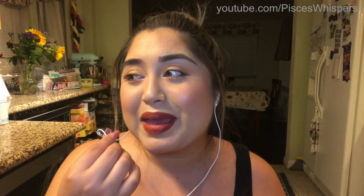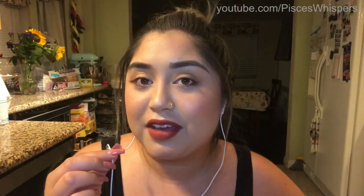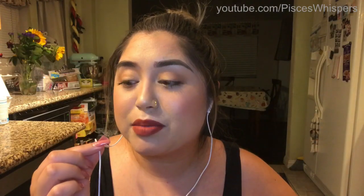Hello everyone. Today I'm going to be using my iPhone headphones, which I am so happy and excited that I found because I actually really enjoy ASMR videos that use these headphones as a microphone.